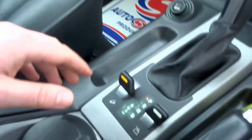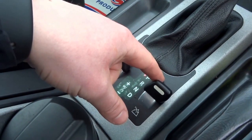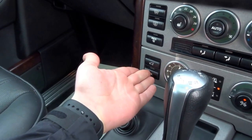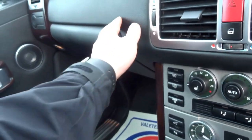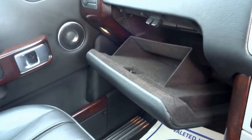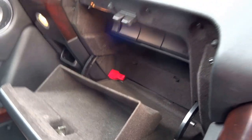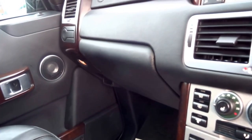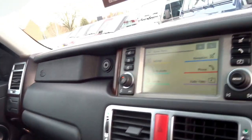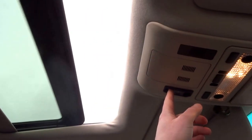Down here you've got the hill descent control, high and low range settings for the gearbox, boot release, and parking sensors on/off. There's a decent sized glove box, sat nav with disc drive, CD player, cupholders, the Harman Kardon Logic 7 sound system with leather trim dashboard, a sunglasses holder, and a tilt and slide electric sunroof.